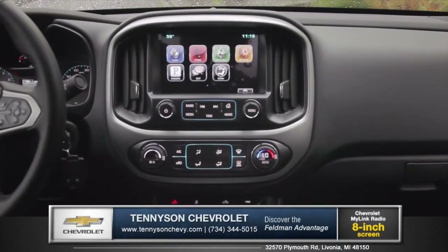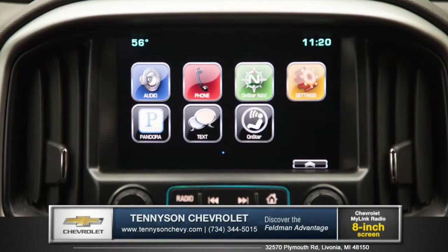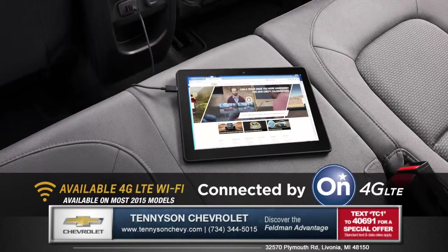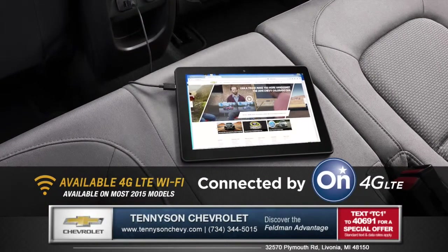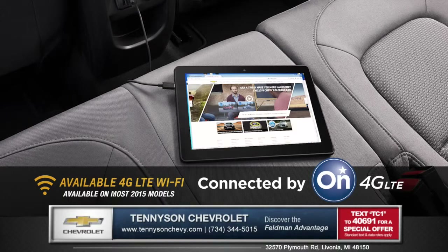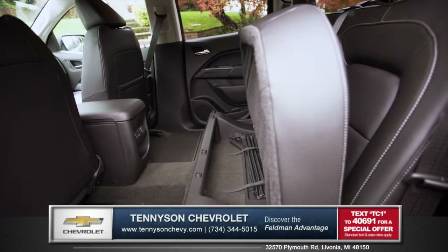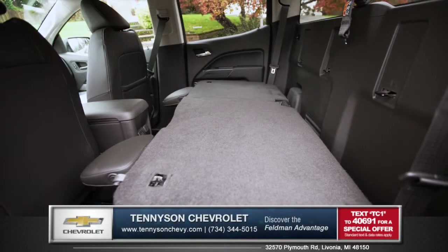An 8 inch color display allows access to available Chevrolet MyLink with navigation and music, and 4G LTE Wi-Fi provides fast and reliable internet everywhere you go. Select dual rear seats with under-seat storage in the extended cab, or folding rear bench seats in the crew cab.